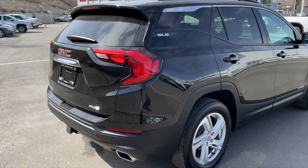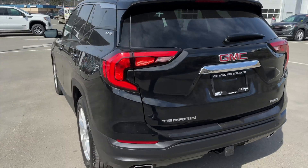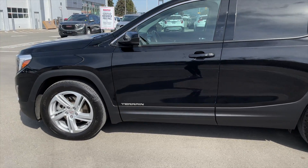This vehicle has only ever been registered in BC — it was actually locally registered in Kamloops. It was traded in towards a brand new 2020 GMC Terrain, as the previous owner wanted to upgrade, and we were more than happy to help them out by taking this Terrain in on trade.